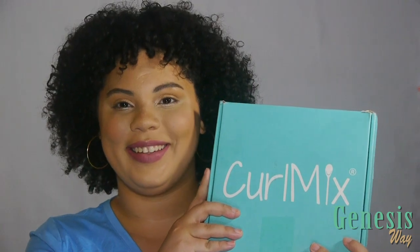Hello belleza, this is Hennessy's from Hennessy's Way and today I'll be reviewing the CurlMix product line.